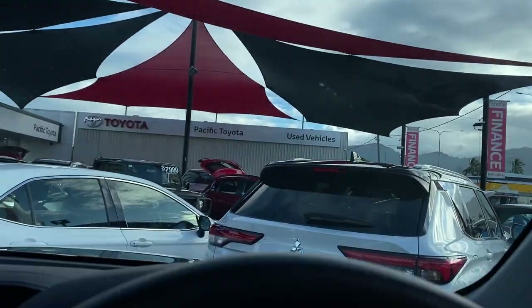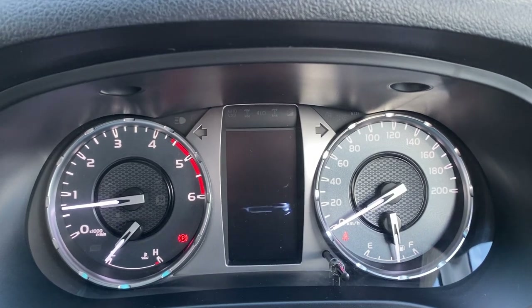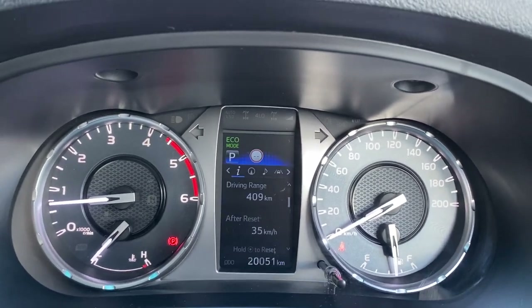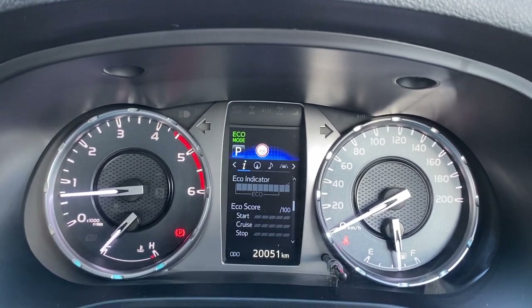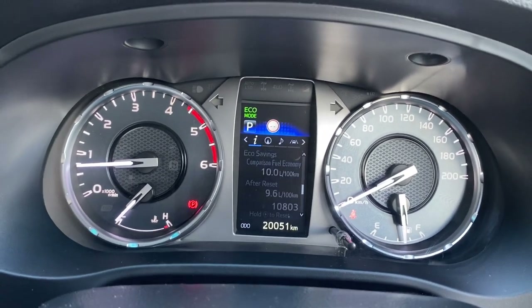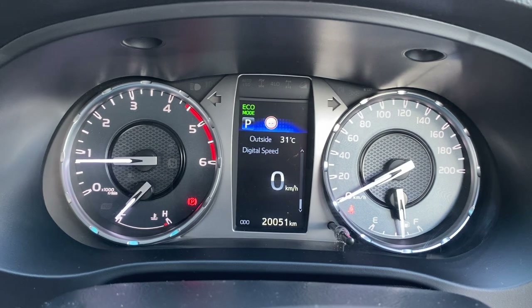Starting the vehicle now — put your foot on the brake and press the start button. Close the door. There's a start-up screen, all digital, which is great. 20,000 kilometres on the clock, and you can also see the distance to empty. You can go through the different settings on the dash — I prefer the digital speed display, and you get the heads-up speed display on the dash there as well.